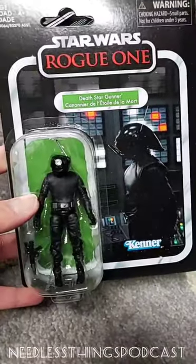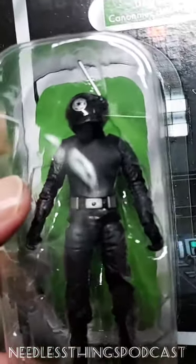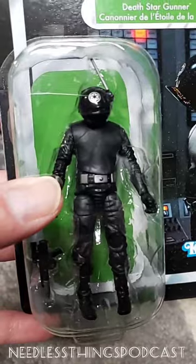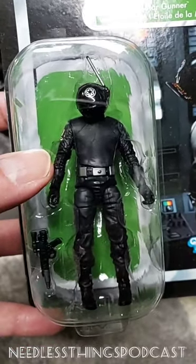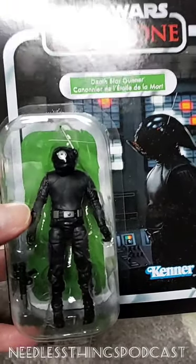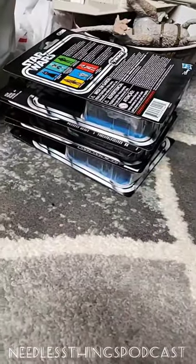Death Star Gunner - I don't really have any attachment to these guys and I don't see a Death Star playset coming anytime soon, but he does look cool. I like his wacky helmet with the antenna and the Imperial logo - it is a very cool look. He's going to stand on the shelf kind of looking like a doofus because he doesn't have a Death Star from which to gun, but he's still cool. He's an Imperial troop. The quality of these figures is great - it's the way they're spreading them across different scales that's killing my enthusiasm.